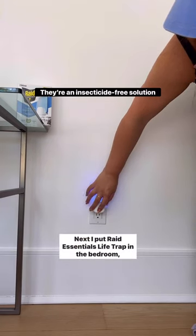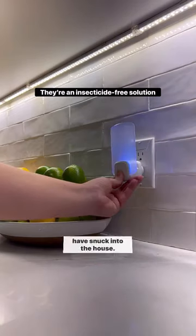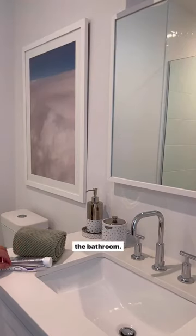Next, I put Raid Essentials Life Trap in the bedroom, bathroom, and kitchen, just to attract any pesky bugs that might have snuck into the house. Lastly, some essentials like toothpaste and toothbrushes in the bathroom.